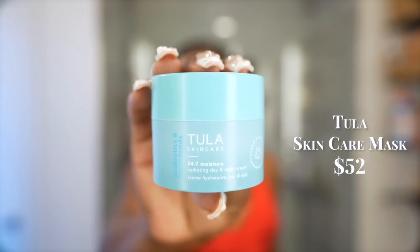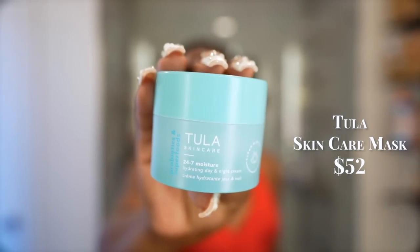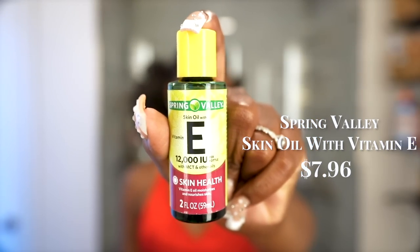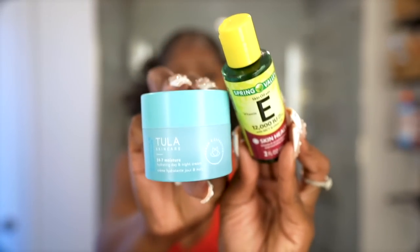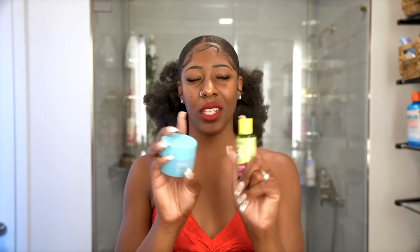Tula Skin Care 24-7 Moisture Hydrating Day and Night Cream mixed with my staple vitamin E oil — this combination is everything. If you've been struggling to find something that keeps your skin moisturized and locked in all day, try this combo. It very well might change your life.